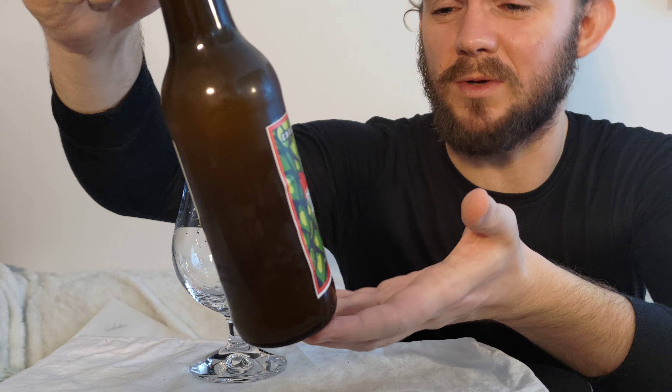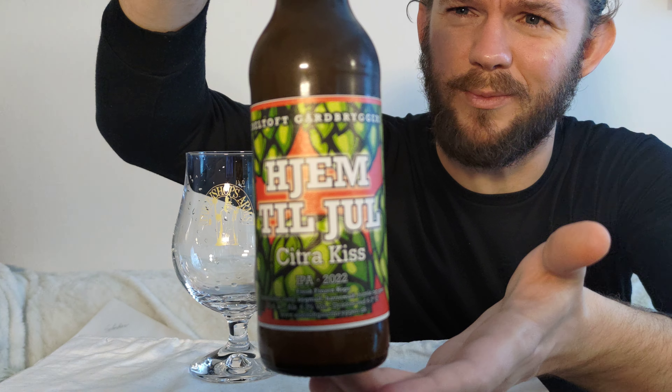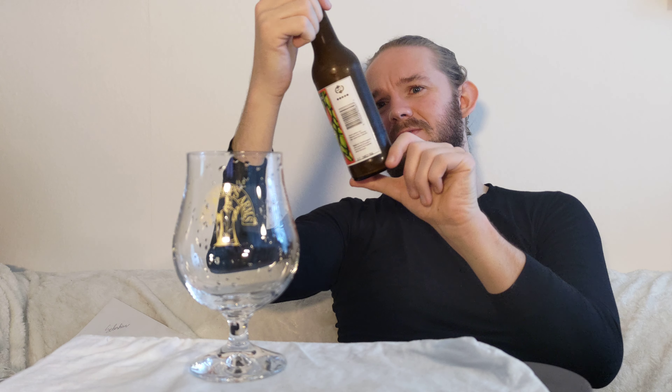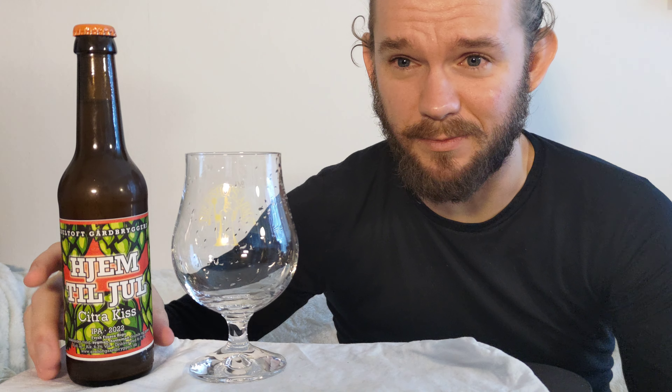For this review we are going to head over to Jylland, the mainland part of Denmark attached to Germany. We're going to go to the Djursland peninsula and to Abletoft, which means we're going to have a look at yet another beer from the wonderful Abletoft Gård brewery. This particular beer is called 'Hem Til Jul' — Home for Christmas — but it also seems to have a name called Citra Kiss. It comes in at 6.3% ABV and is a New England hazy IPA. When it comes to this style from Abletoft we've had some really nice beers before — the one that really comes to mind is Raw Power, which I think was the very first beer I tried from this brewery. This one actually came as a recommendation from Jessica at The Beer Hive in Ammar in Copenhagen, so a big thank you to her for making this review possible.